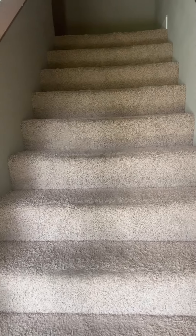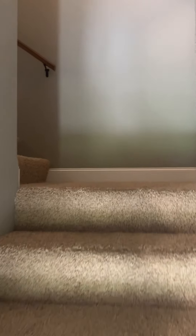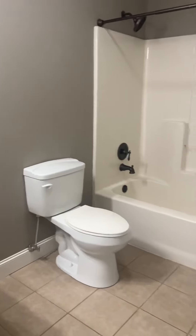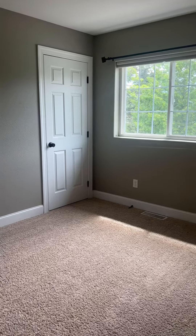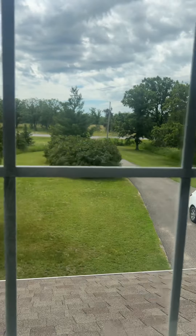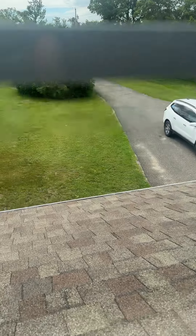Now we are going upstairs, and up another four stairs to the bathroom. And then we have a linen closet. Bedroom. Closet. And we'll take a peek out towards the front road again — you can see the shingles here.